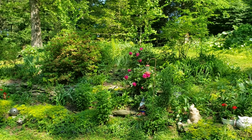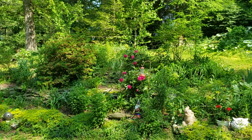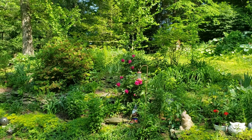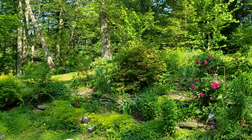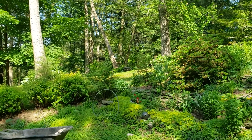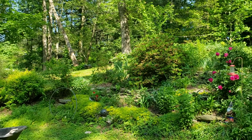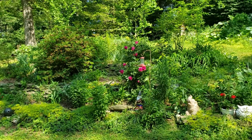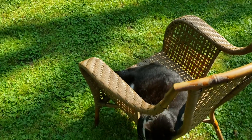Hey everybody, it is Sunday afternoon and the rain has finally stopped. It's been cloudy and sprinkling rain off and on all day long and we finally got a little bit of pretty weather, so I wanted to get out here and try to do a little bit of a yard tour. This time of year everything changes pretty fast so I like to try to do at least one a week just to stay on top of all of the growth.